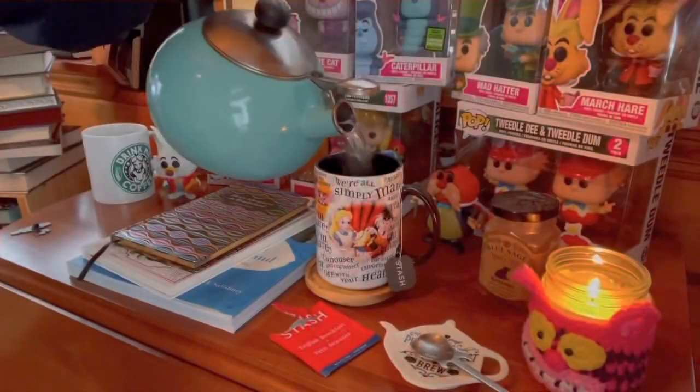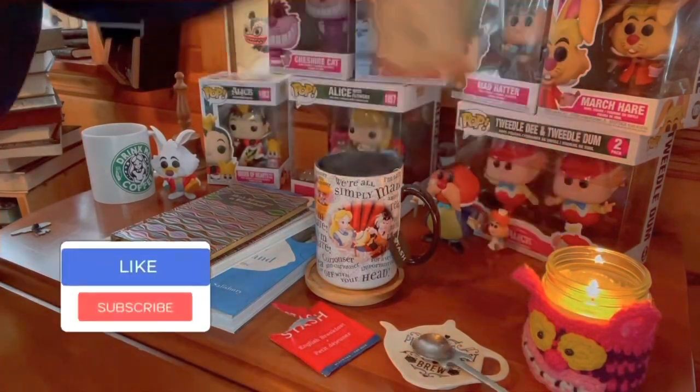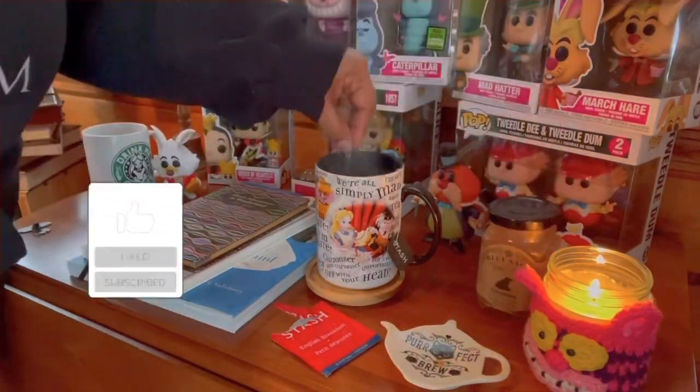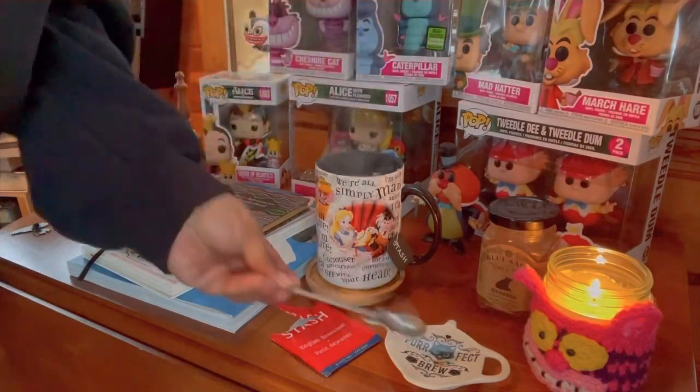Hey y'all, welcome back to my channel. I am going to do a tea and a book. Before I jump into the tea or the book, I first wanted to show you a box I got from my sister.